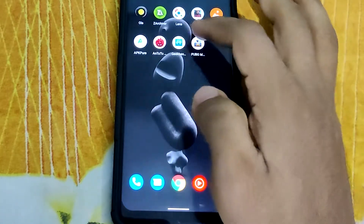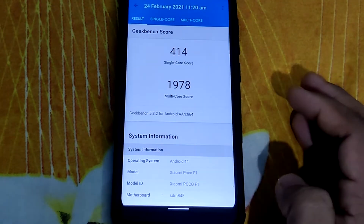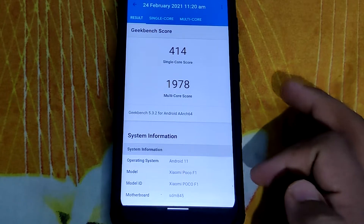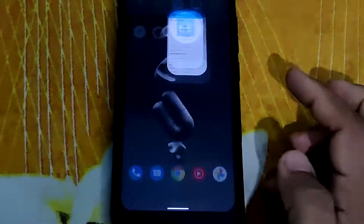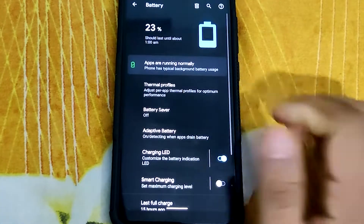When it comes to benchmarks, Antutu scores 360,000 plus. Geekbench single-core scores 414 and multi-core scores 1,978 — which are pretty decent scores for an out-of-box ROM.